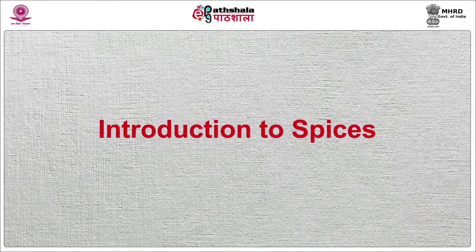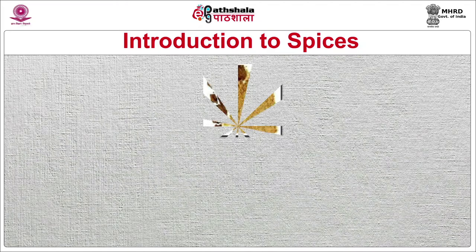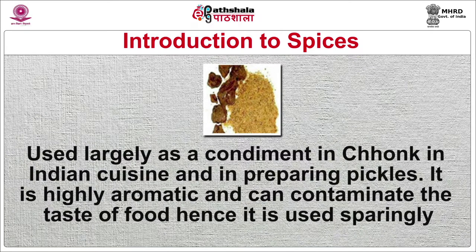Now we are going to discuss about different spices. Asafoetida — a stinking gum, dried gum acquired from a tap root of the herb found in Iran and the mountains of Afghanistan — also called hing. It is used largely as a condiment in chonk in Indian cuisine and in preparing pickles. It is highly aromatic and can contaminate the taste of food, hence it is used sparingly.